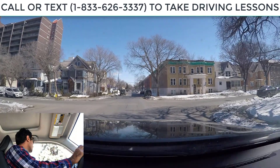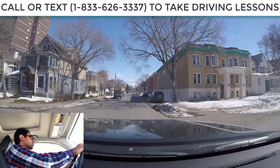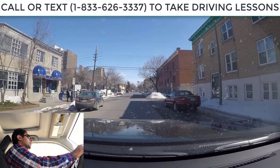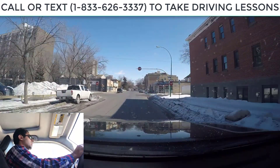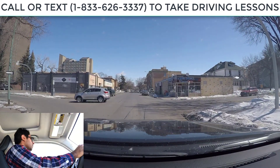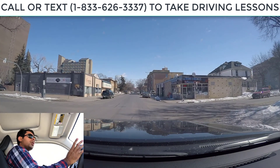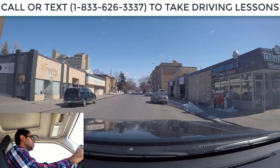We got a stop sign — we stopped, now we're rolling forward, checking traffic, looks clear, and we are good to go. Another stop sign coming up, and we are going straight from this stop sign. From this stop sign, we can go straight or left because it's a one-way street. You can't turn right on this street because all the traffic is going to the left side. I already stopped, rolling forward, checking traffic from the right — nobody there, so we are good to go.